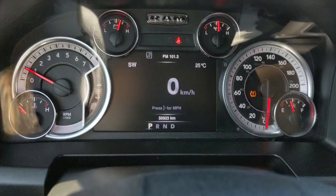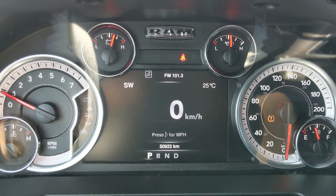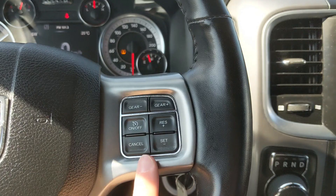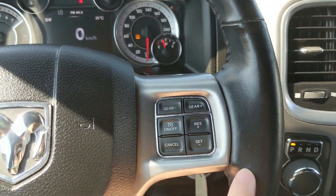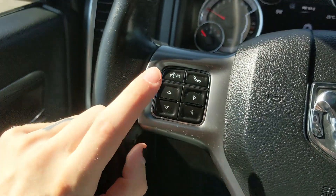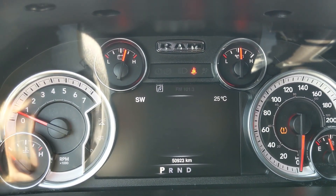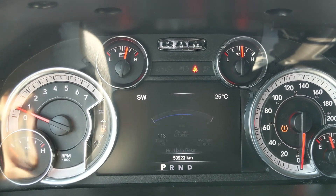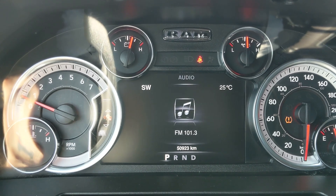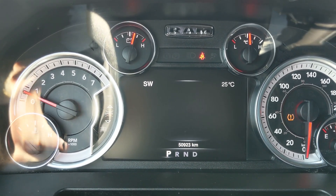Sitting in the truck with it running, you can see it sitting at 50,923 kilometers. Moving down to the steering wheel, on the right hand side you have your cruise controls as well as your manual gear shift buttons, and on the left you have your hands-free phone controls as well as your controls for your center info screen, where you can cycle through your digital speedometer, vehicle information, fuel economy, trip A and B information, towing information, now playing, warning messages, and screen setup.